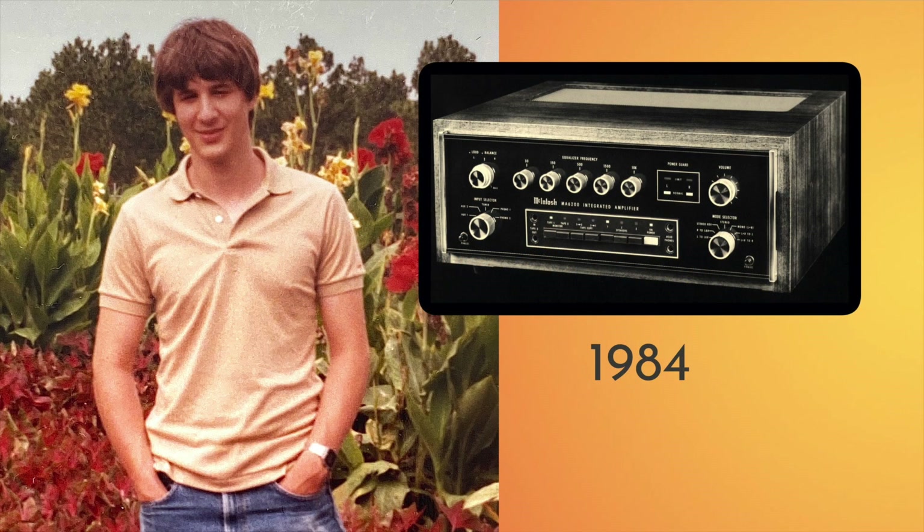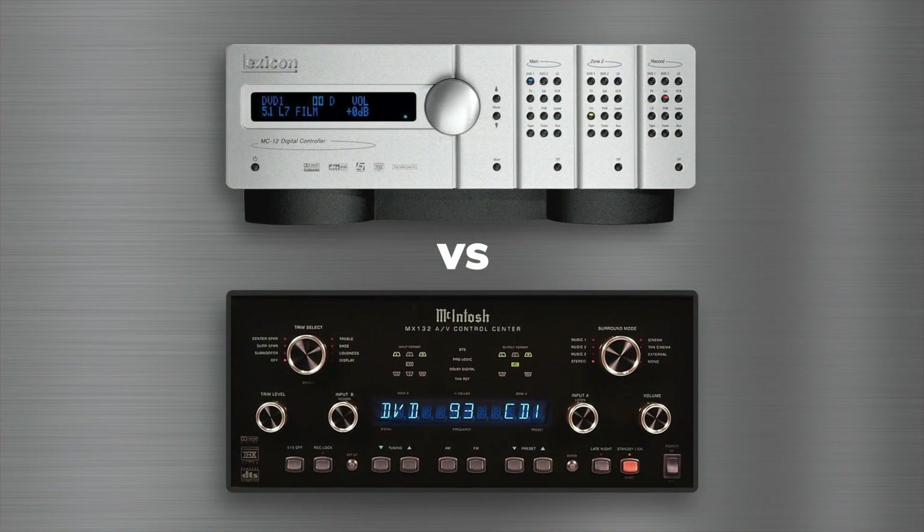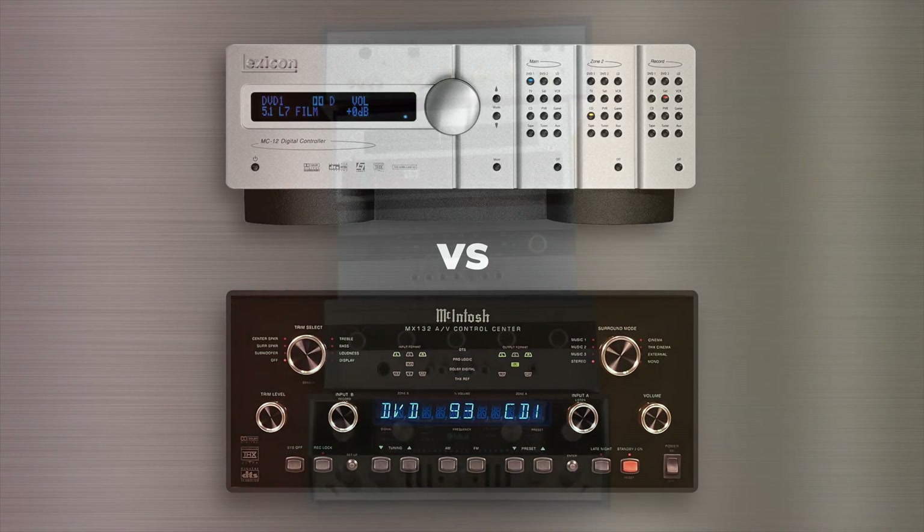I've known about McIntosh audio equipment since I was a teenager in the 80s, but until recently never considered owning their equipment. When I was younger, not only could I not afford McIntosh, but the old-fashioned look of their components never really appealed to me. And as I got older and could actually afford the gear, I still hadn't learned to appreciate their styling and favored the more modern-looking offerings from Lexicon and others.